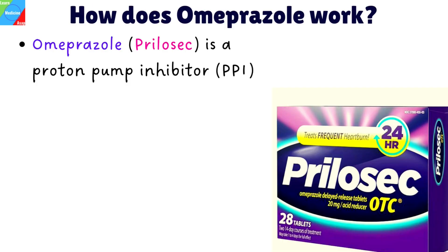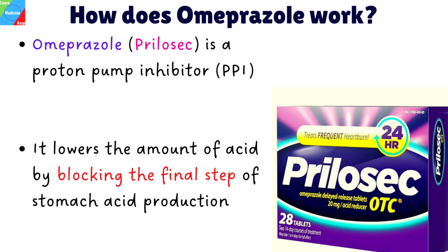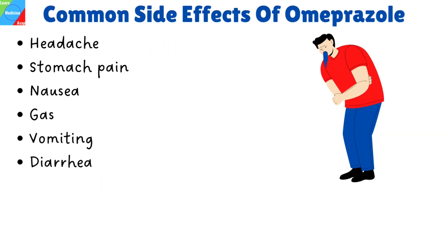How does Omeprazole work? Omeprazole is a proton pump inhibitor. It works by decreasing the amount of acid your stomach produces. It does this by blocking a system in the cells of your stomach called the proton pump, lowering the amount of acid in your stomach by blocking the final step of stomach acid production.